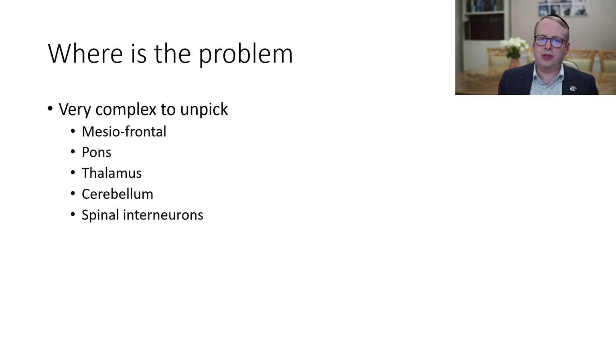Where exactly is the problem in the idiopathic ones? It's actually very complex to unpick when you look through the medical literature — whether it's around the brain, the brainstem, cerebellum, or spinal interneurons. So it could be that there might be a variety of different issues which have to occur simultaneously for the orthostatic tremor to manifest itself.